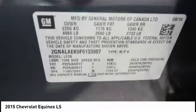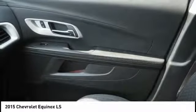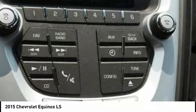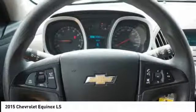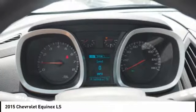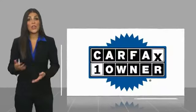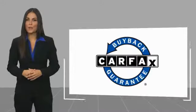Come see the car for yourself! This is a one-owner vehicle with a Carfax Vehicle History Report. Be sure to find a complimentary copy of this report online or contact the dealership. This vehicle qualifies for the Carfax Buyback Guarantee.